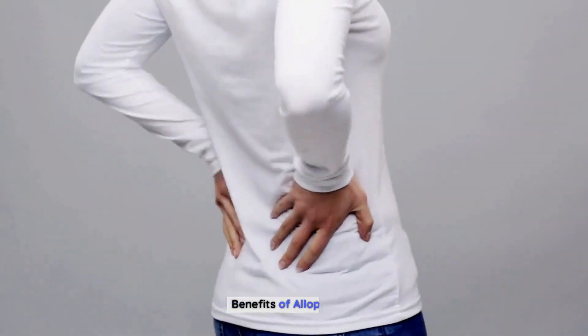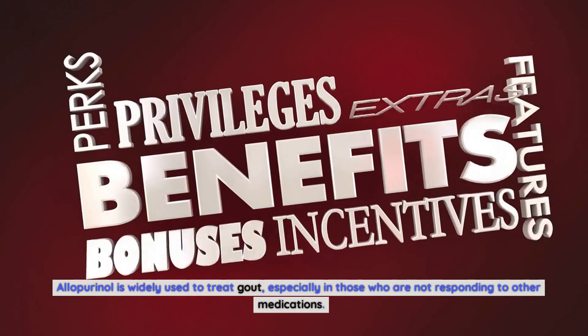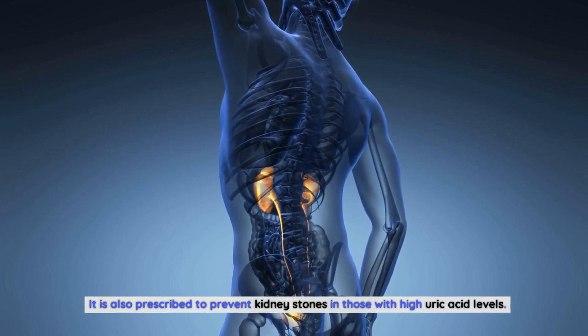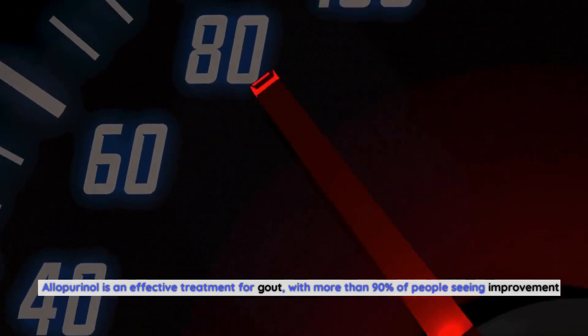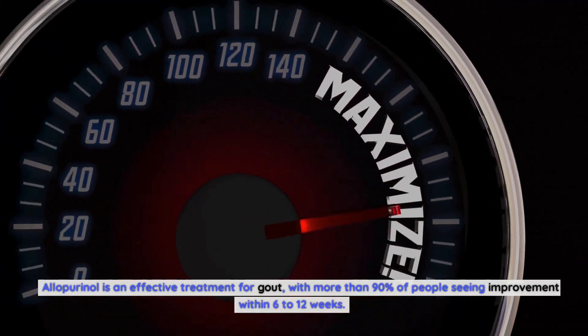Benefits of allopurinol. Allopurinol is widely used to treat gout, especially in those who are not responding to other medications. It is also prescribed to prevent kidney stones in those with high uric acid levels, and it decreases the risk of cardiovascular events in people with gout who have high blood pressure. Allopurinol is an effective treatment for gout, with more than 90% of people seeing improvement within 6-12 weeks.